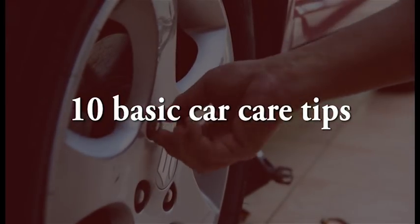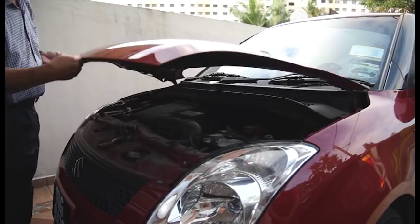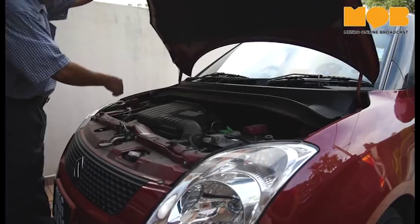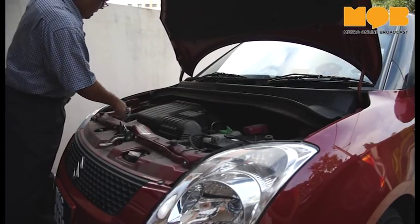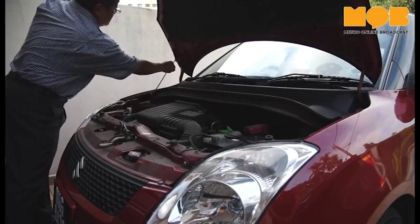For owners of newer cars that are still under warranty, you can simply take your car to your manufacturer and they will do all the work for you. So this week, we spoke to our motoring writers at the Star on 10 things that all owners should pay attention to when it comes to their cars.